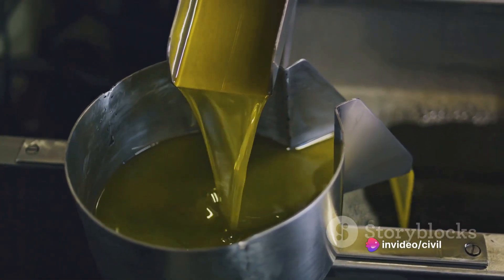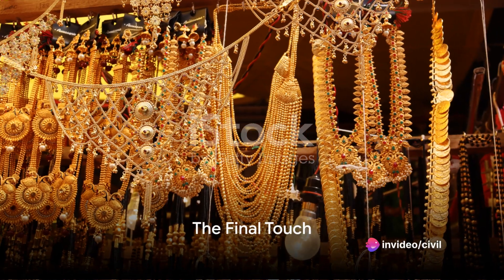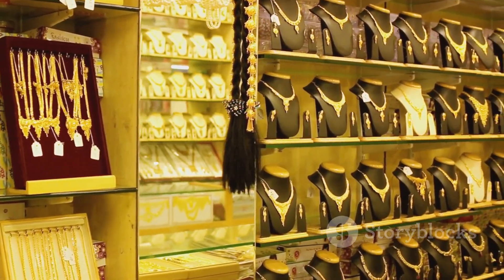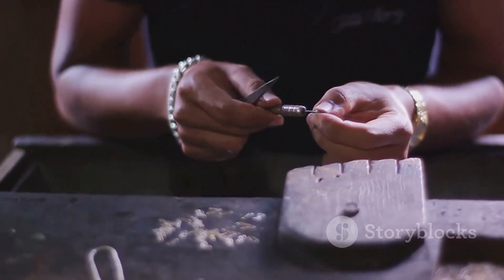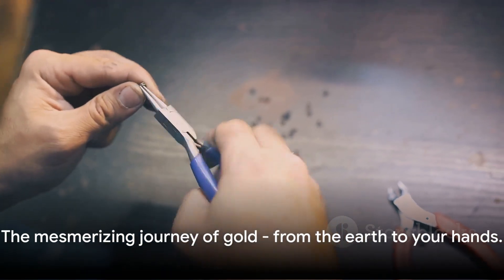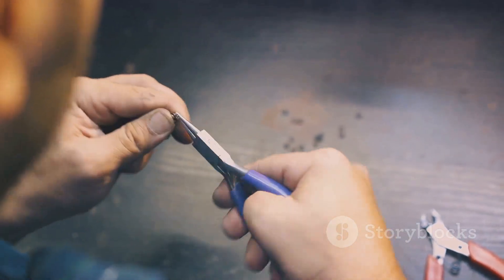Once the gold is separated, it's on to the final stage: refining the gold. This essential process involves removing impurities to yield pure, high-quality gold. The gold is then market-ready or prepared to be crafted into stunning gold products. And that, my friends, is the fascinating journey of gold from the earth to your hands. Until next time.